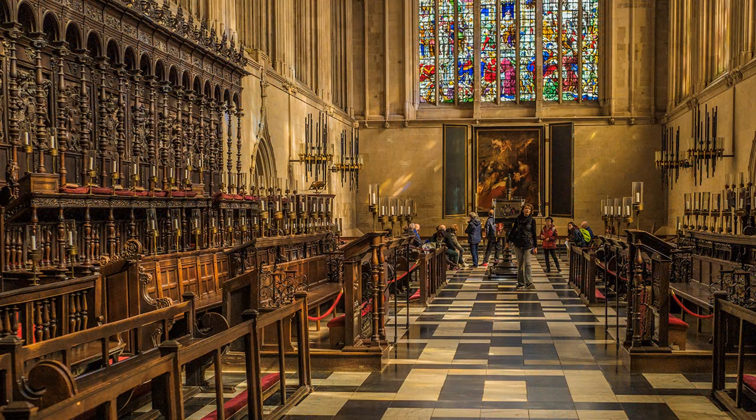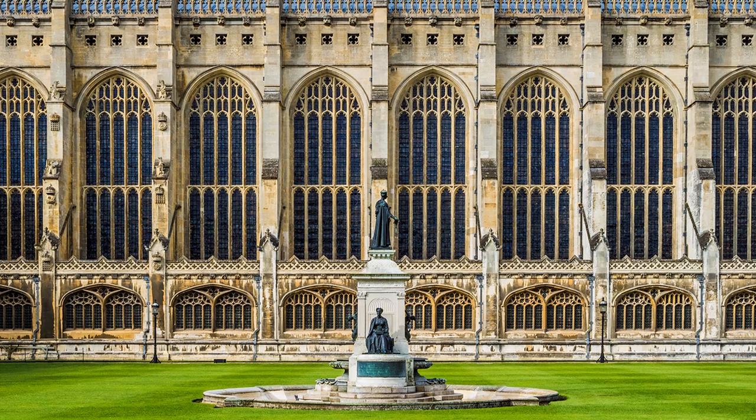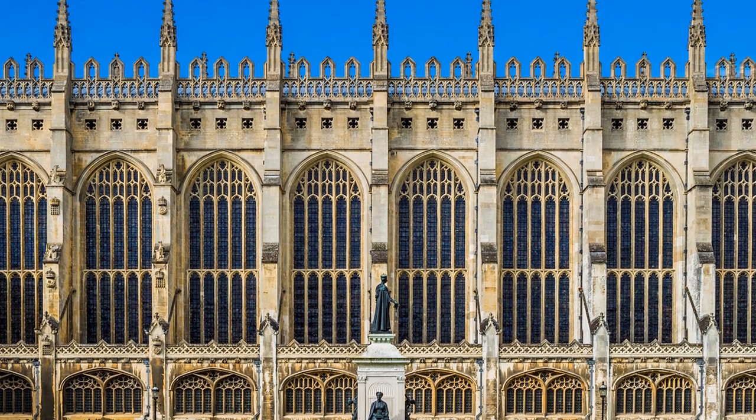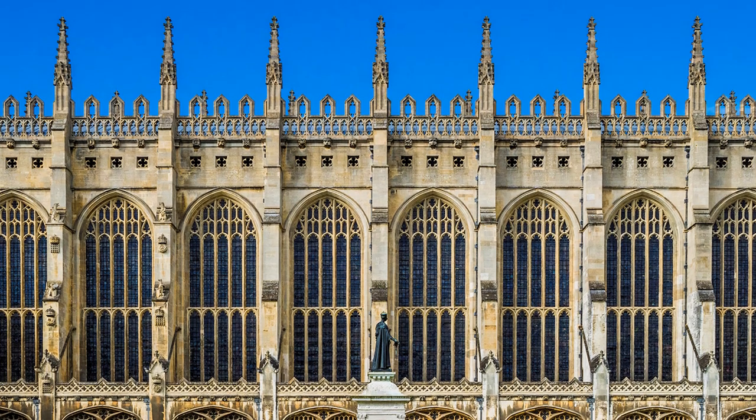Photography inside the chapel is challenging, and you are well advised to choose a quiet period. I went in early September, after the school holidays, but before term-time at the college. I paid two visits, explored the college grounds in between, returning to the chapel an hour before closing, when there were fewer people and the light had changed.